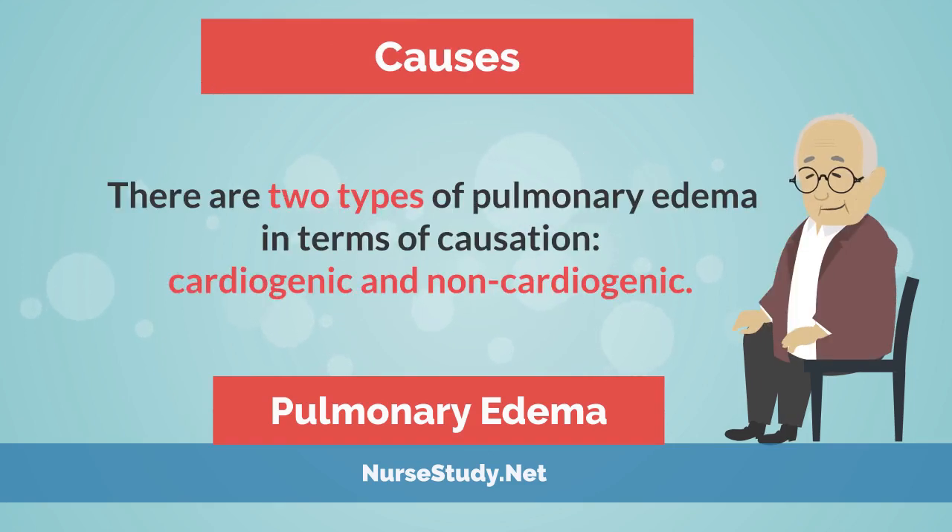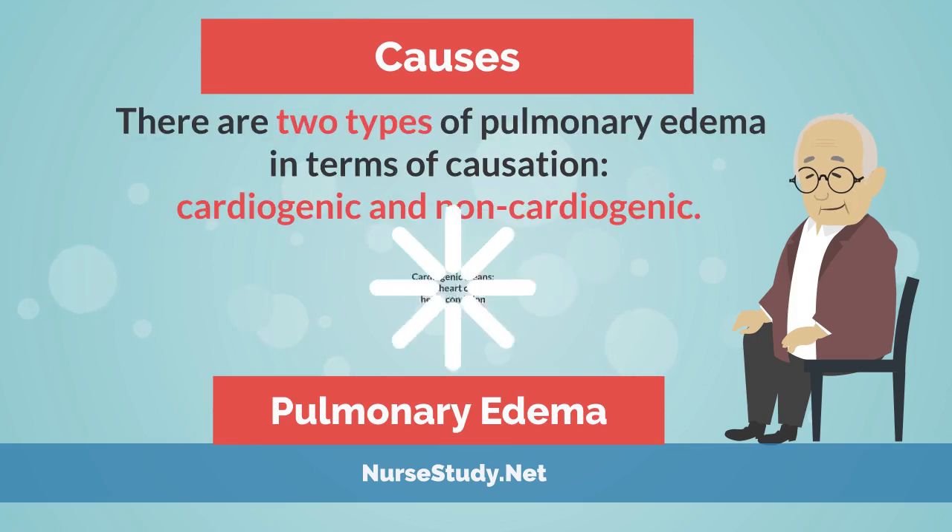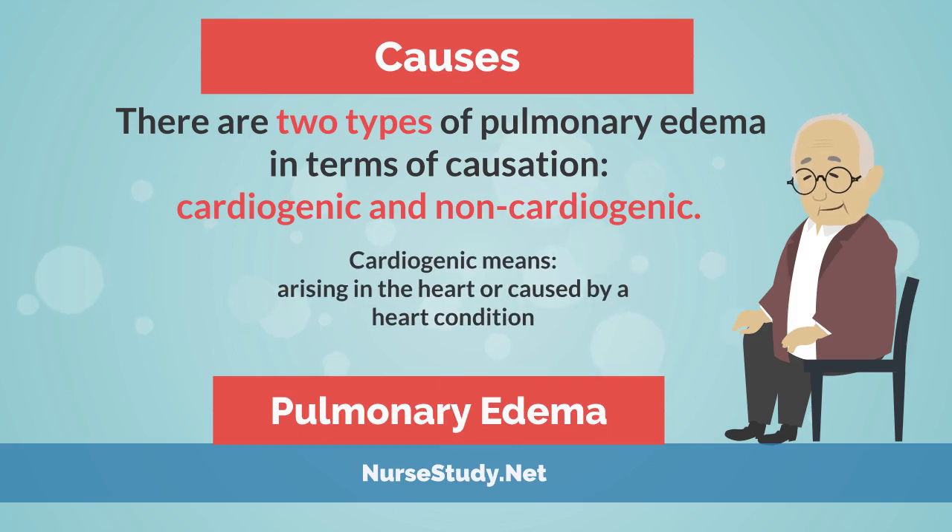There are two types of pulmonary edema in terms of causation: cardiogenic and non-cardiogenic. Cardiogenic means arising in the heart or caused by a heart condition.